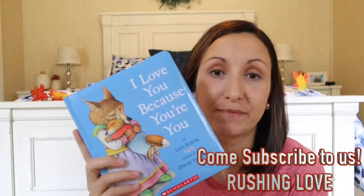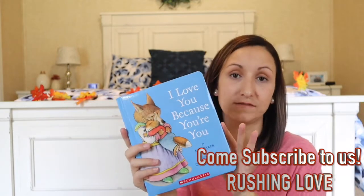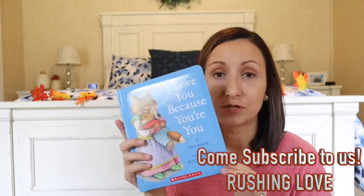This is just a super sweet book about a mama's love for a baby — when you're sad, when you're mad, when you're silly and dancing, when you're sick and in bed. It's called 'I Love You Because You're You.'